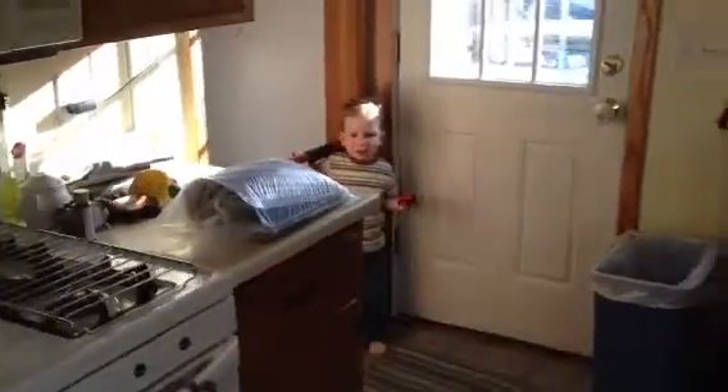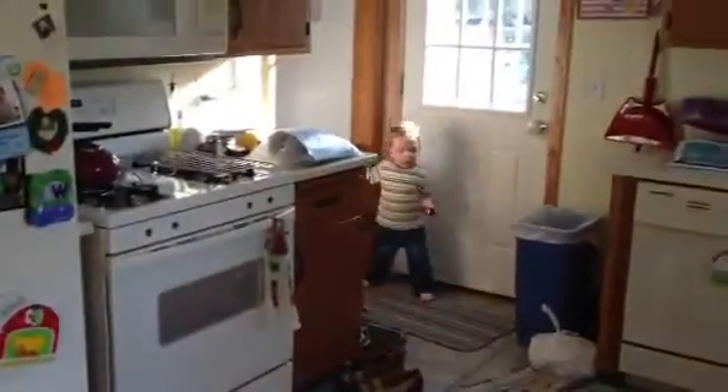I think it's... He hid it over here? Oh my gosh. What? Oh my gosh. What's in there? What do you got?